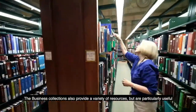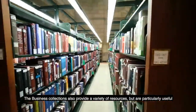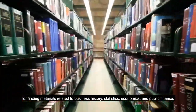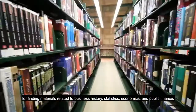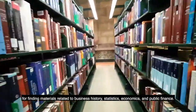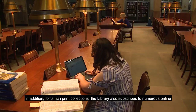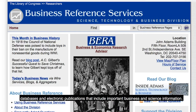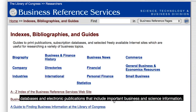The business collections also provide a variety of resources, but are particularly useful for finding materials related to business history, statistics, economics, and public finance. In addition to its rich print collections, the library also subscribes to numerous online databases and electronic publications that include important business and science information.